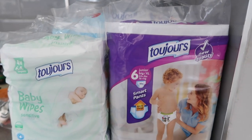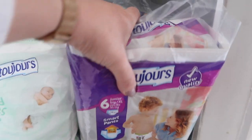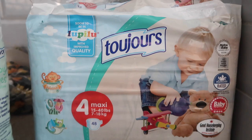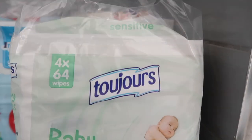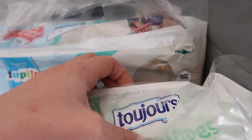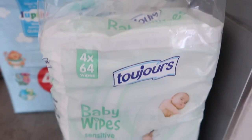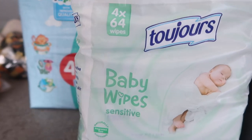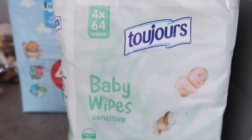And lastly on to nappies. I got Ella these size 6 pull-up smart pants for bedtime — just the Toujours ones. And I got Charlie the Toujours size 4 maxi nappies as well — there's 48 in a pack and I think these were £3 which is such a bargain. And also the Toujours wipes — it's a pack of four, and I love these wipes because they've got a lid on the front so that means they don't dry out. These are actually the sensitive ones, and I think these were about £2 to £2.50, which is quite good going for wipes.